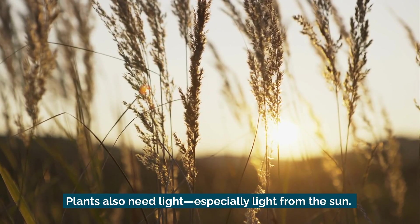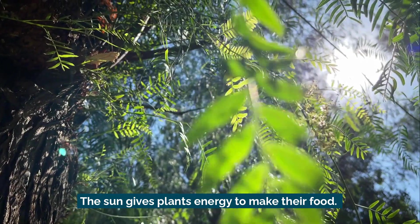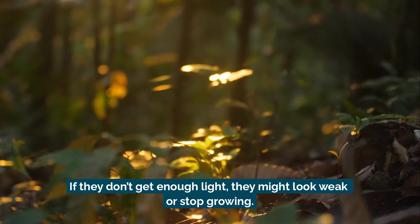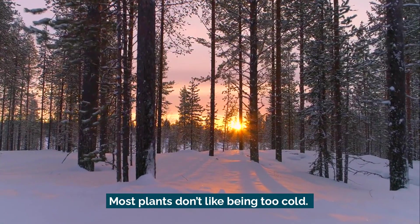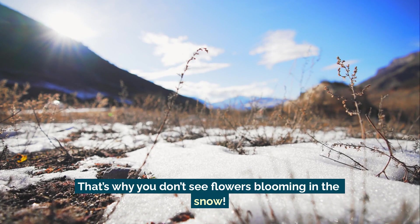Plants also need light, especially light from the sun. The sun gives plants energy to make their food. If they don't get enough light, they might look weak or stop growing. Plants also need warmth, or heat. Most plants don't like being too cold — that's why you don't see flowers blooming in the snow.